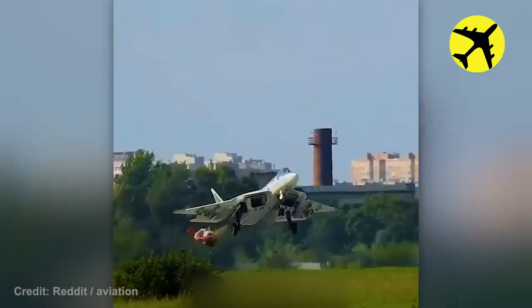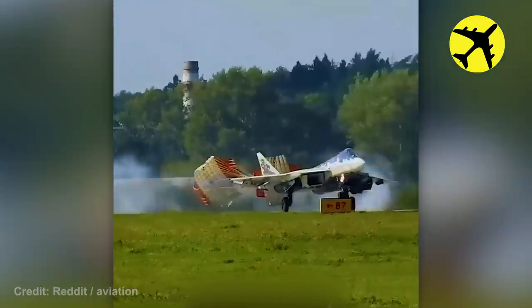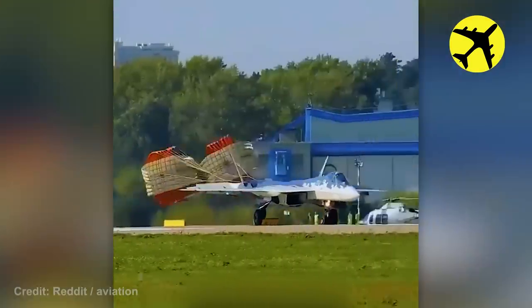An SU-57 deploys the parachute too early, resulting in a dangerous landing.